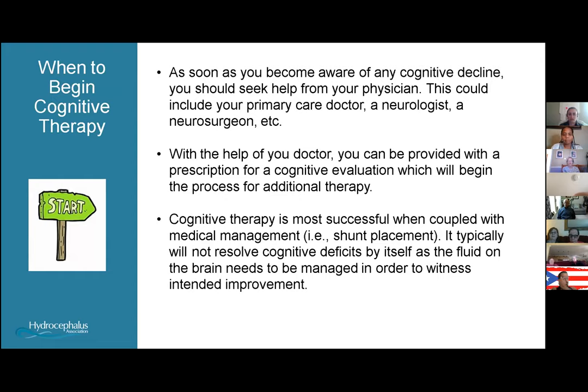As soon as you become aware of any sort of cognitive decline or difficulty with thinking or problem-solving, you should seek help from your physician — your primary care doctor, neurologist, or neurosurgeon. They can provide a prescription for a cognitive evaluation, which begins the therapy process. Cognitive therapy is usually most successful when coupled with medical management. In the case of normal pressure hydrocephalus, it's typically the shunt placement, because these deficits usually won't resolve until the fluid on the brain is managed.